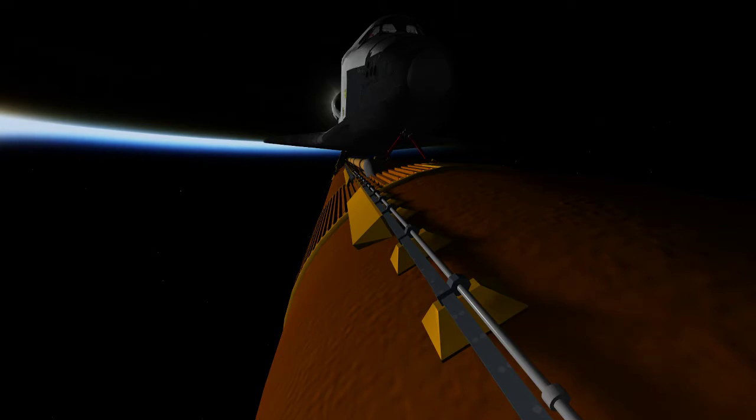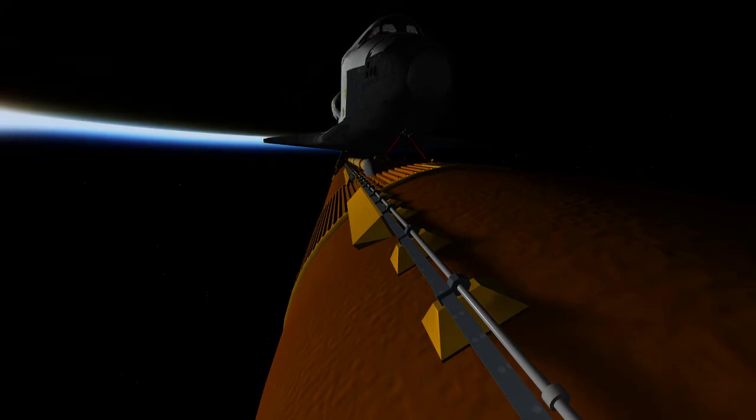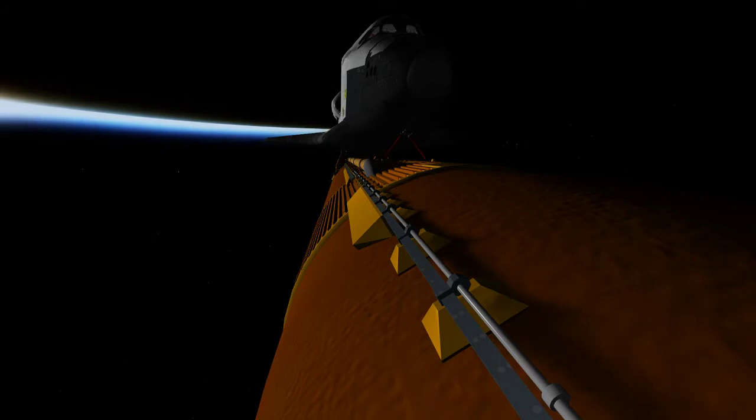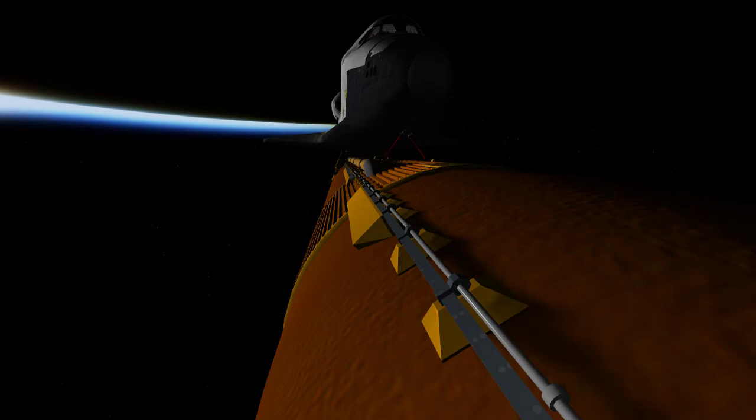Four minutes and 50 seconds into the flight, Discovery continuing on path, flying at 7,000 miles per hour, 65 miles in altitude, and 235 miles down range. Discovery, press to ATO — Discovery can reach a lower-than-planned but safe orbit on two engines should one fail; however, all three engines are still performing well. Discovery, single engine ops 3 — Discovery could conduct a transatlantic abort landing on one engine should two fail at this point.